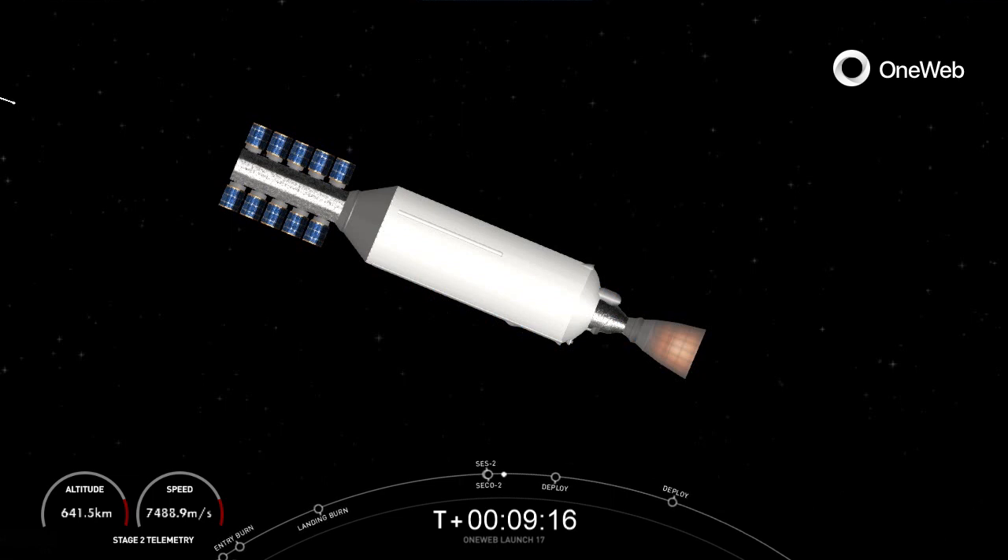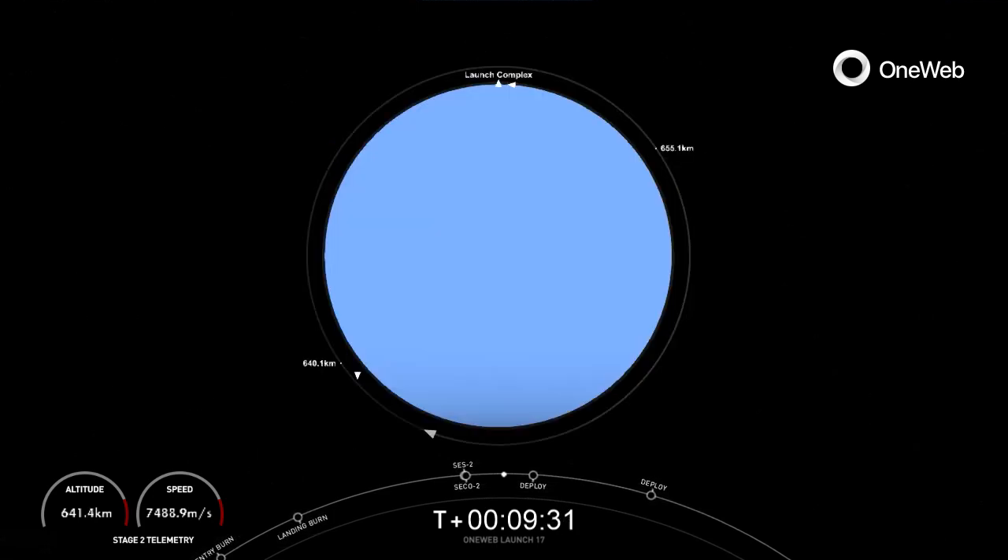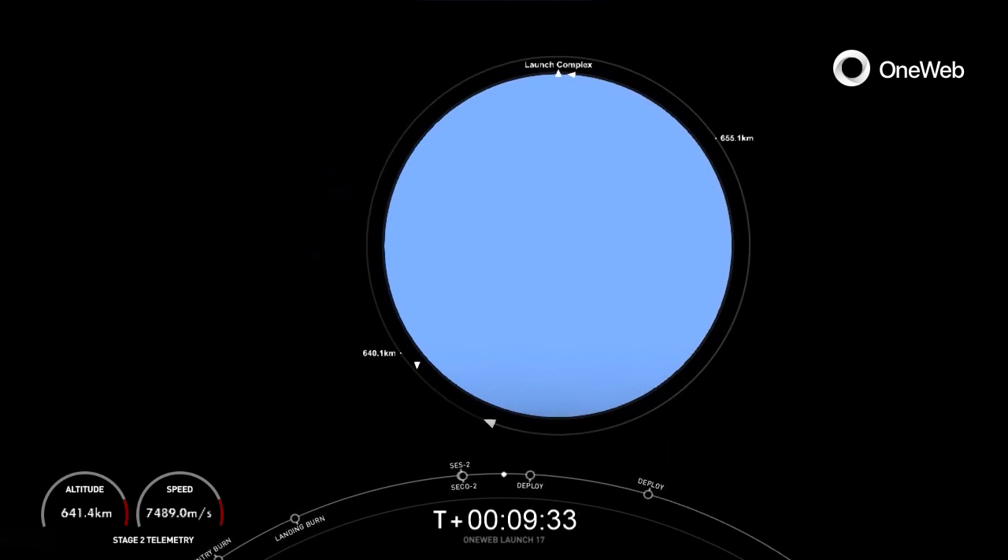Looks like we did light that second engine. Nominal orbit insertion confirmed. The satellites are now in an orbit that is ready for deployment. That short burn was meant to refine the orbital trajectory, and because the stage is completely above the atmosphere and mostly empty of propellant, it really doesn't take that much to get it moving. That's why the burn was so short.